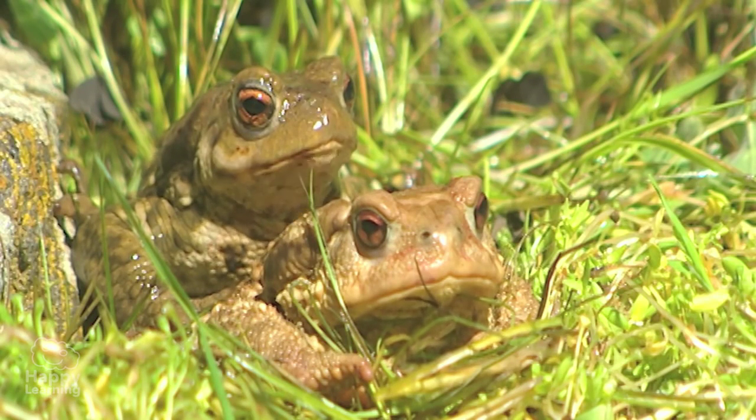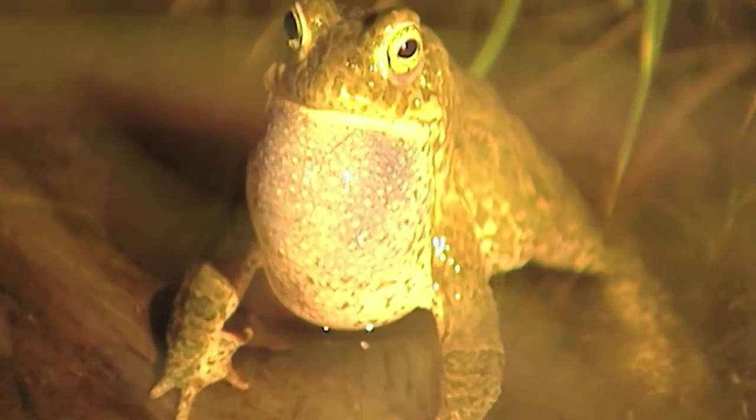Amphibians are so interesting, aren't they? Goodbye for now everyone, and don't forget to subscribe to Happy Learning!